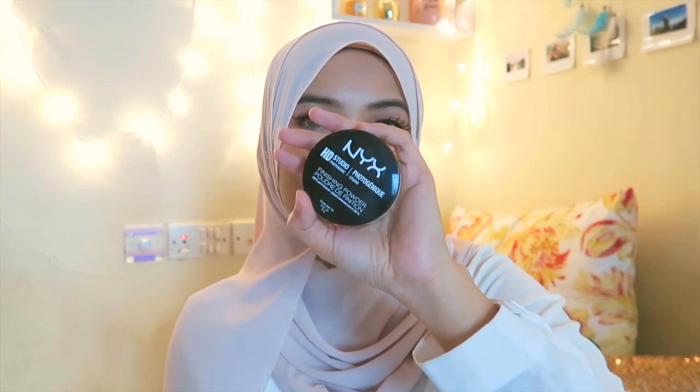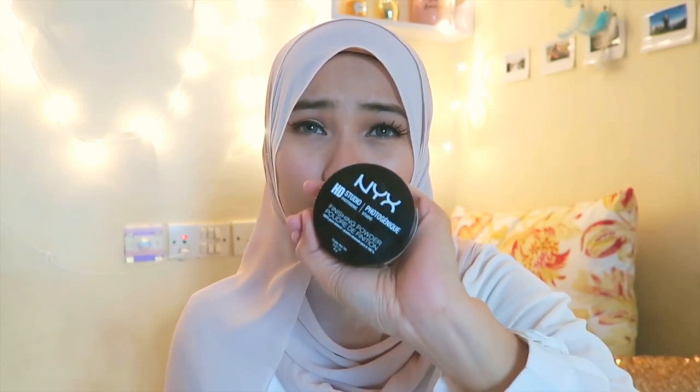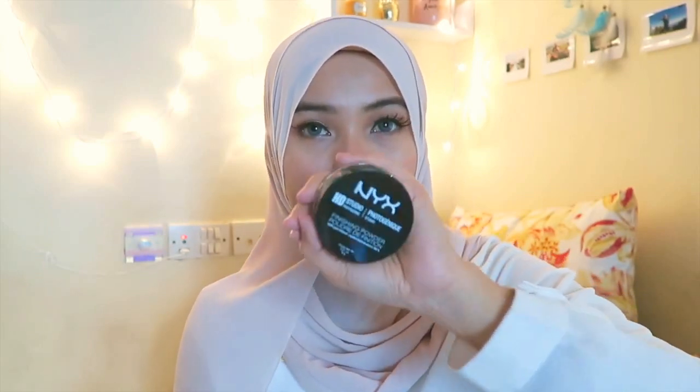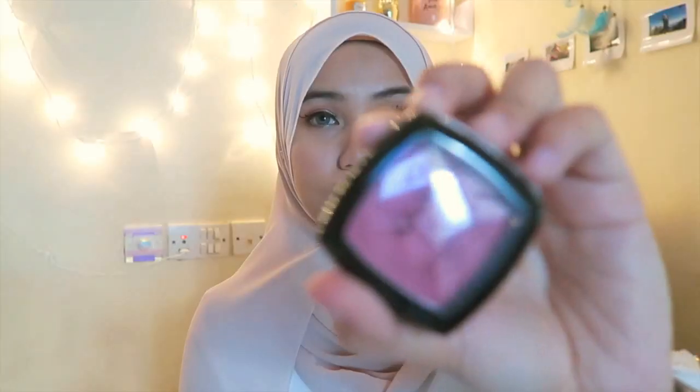The last two items I grabbed at Sephora are from NYX. The first is the NYX HD Photogenic Finishing Powder. I have been using it but I'm not really sure how effective it is since I've never tried other finishing powders to compare. The second item is also from NYX — it's a powder blush.